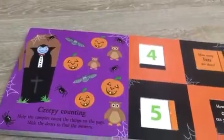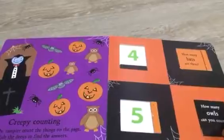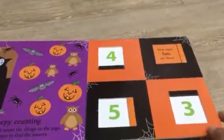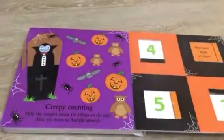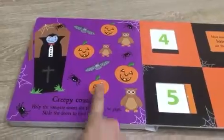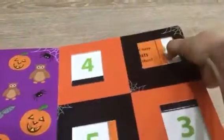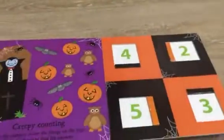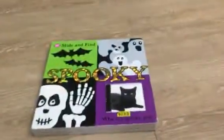Spiders — one, two, three, four, five — bingo, that's five spiders! How many owls can you count? One, two, three — yes, three owls! How many bats are there? Let's see — one, two — there are only two. Yes, there are two bats.